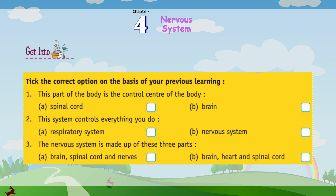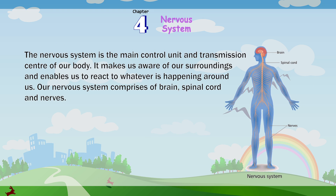Number 3: The nervous system is made up of these three parts. A. Brain, Spinal Cord and Nerves. B. Brain, Heart and Spinal Cord. The nervous system is the main control unit and transmission center of our body. It makes us aware of our surroundings and enables us to react to whatever is happening around us. Our nervous system comprises of the brain, spinal cord and nerves.